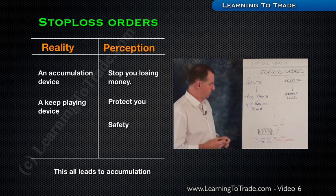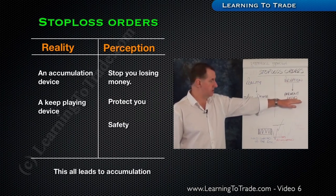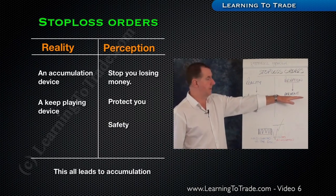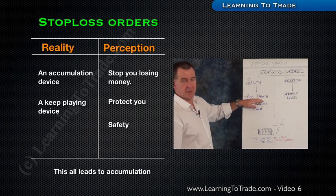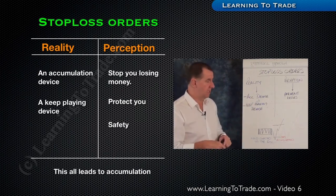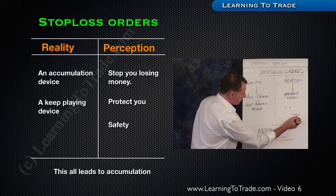There's another great way to use them which we'll get to in a moment. The perception is that stop-losses just stop losses — and there's some truth in that, they will prevent unlimited losses. For those of you who don't know about stop-losses, that's going to be on the basic DVD. But basically, by putting a stop-loss in, we are preventing an unlimited loss.